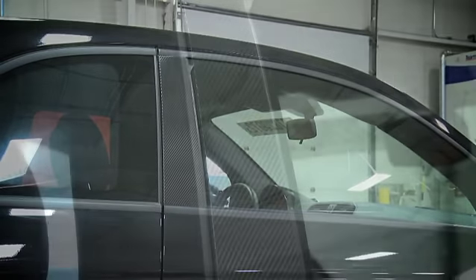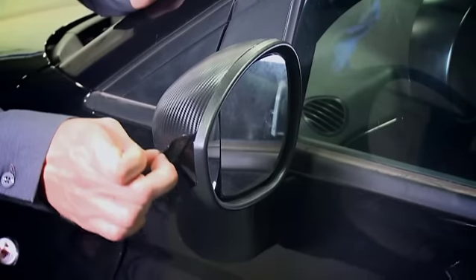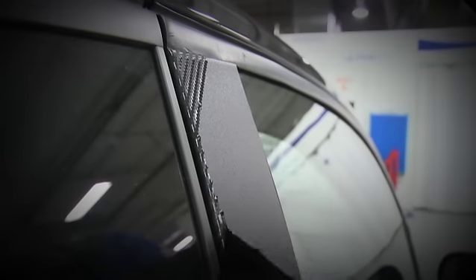If it looks like carbon fiber and feels like carbon fiber, it must be carbon fiber — right? Not always. Carbon fiber has a sought-after look that is often imitated. We'll show you some tips for proper identification.